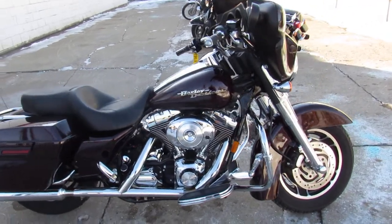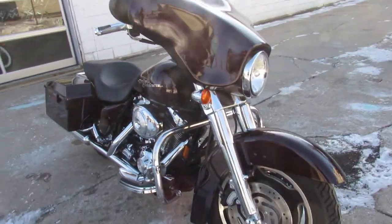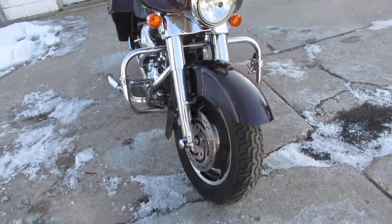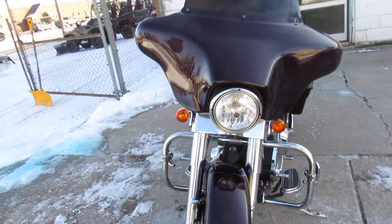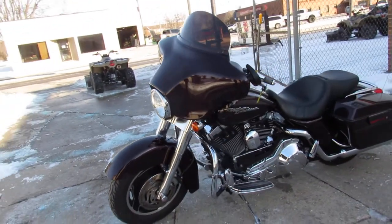Hey guys, ApprovalPowersports.com here doing some videos on the used Street Glides. Over 90 pre-owned Street Glides in the showroom. This one here is an '06 with super low miles on it. Perfect paint and the chrome shines like new. This one's only got 20,451 miles.